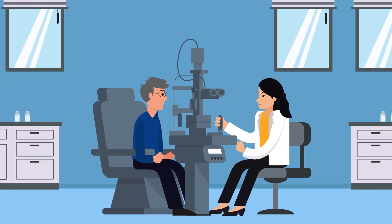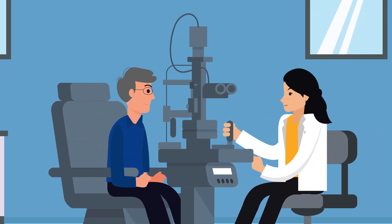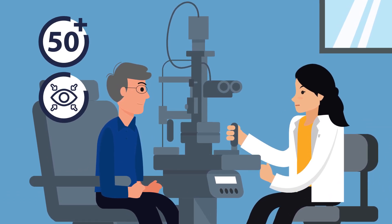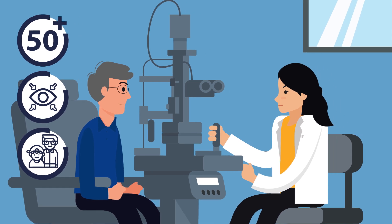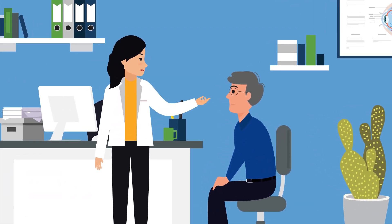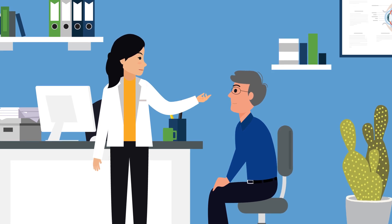Take our friend Gary here. During a routine eye exam, I noticed Gary's at increased risk — he's in his late 50s, he has elevated eye pressure, and his dad has glaucoma. A full evaluation shows that Gary has moderate primary open angle glaucoma, which is the most common form of the disease in North America.